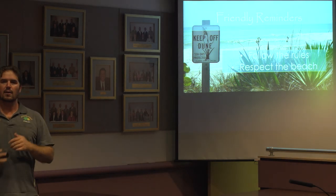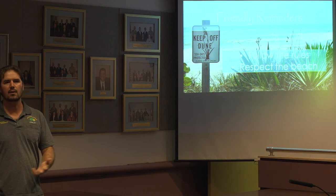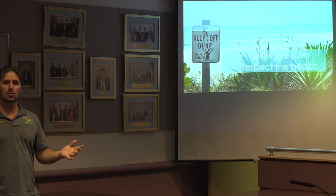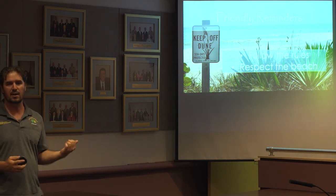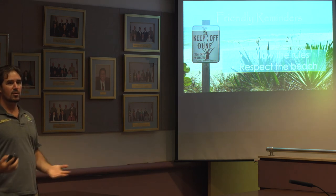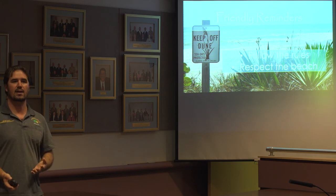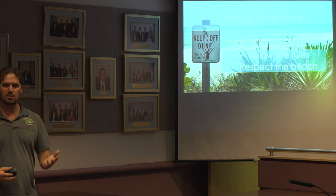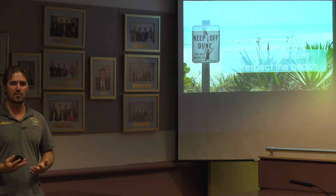That's the information we wanted to provide as part of workshop number eight. The main friendly reminder is to follow the rules and respect the beach — all these rules and information are accessible through the links provided and through your local municipality. Wherever you are in the world, remember to keep off the dunes. It's a vital habitat, very important to a number of wildlife species: sea turtles, scrub jays, as well as your fellow man.